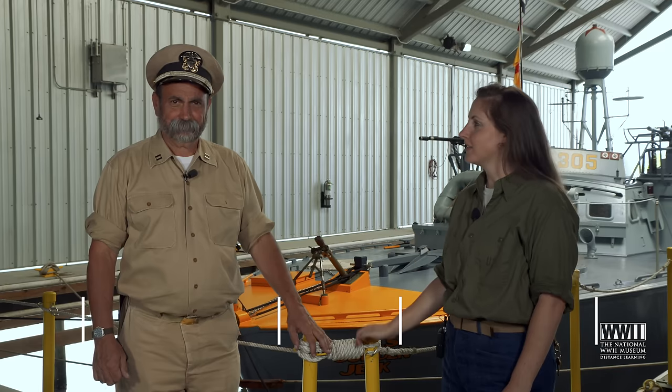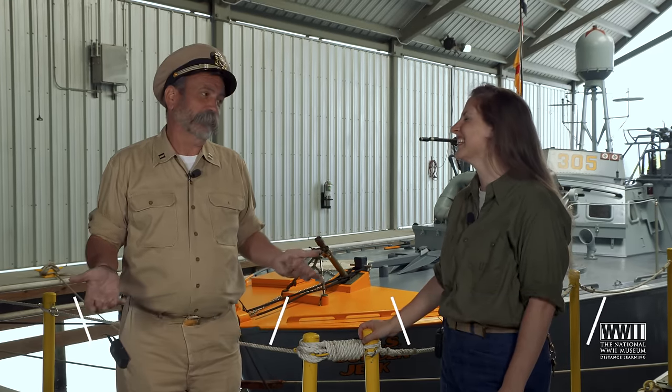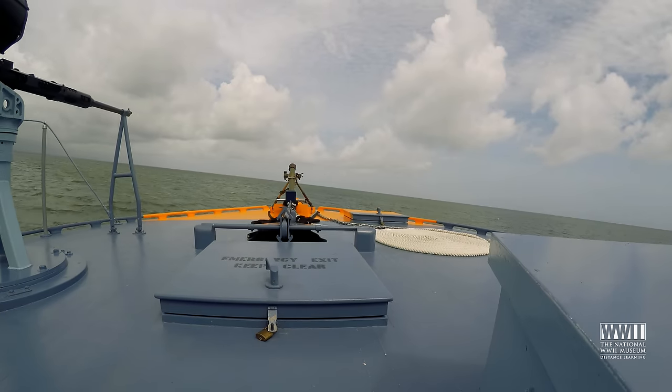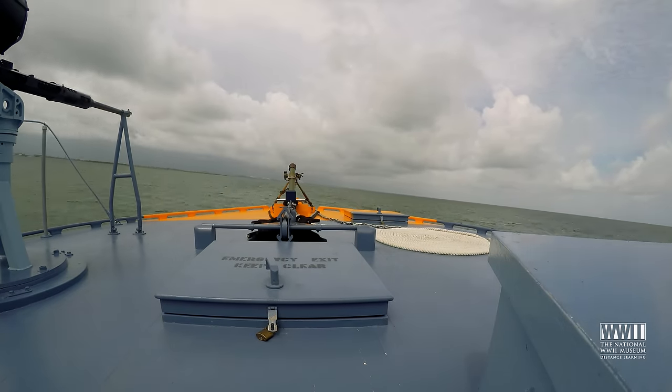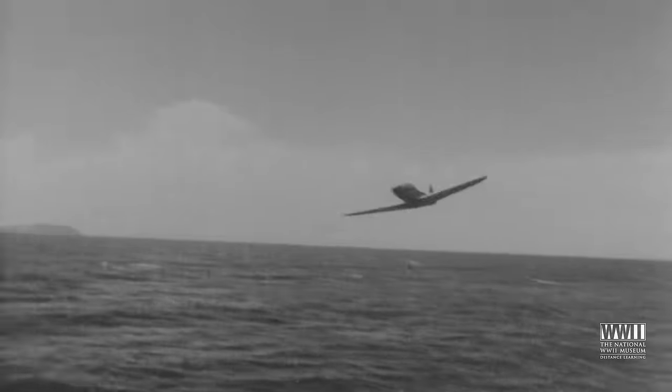I'm here with Bob Wade, PT-305's captain. What's it like to captain a PT boat? Well, it's the most awesome thing in the world, actually. It's very exciting, it's very fun. The boat's very fast and you just imagine what it would have been like during the war operating these and having a large crew and being fired upon at night.